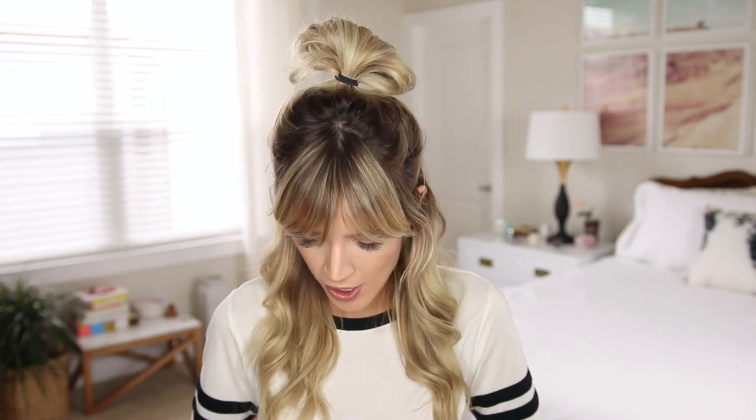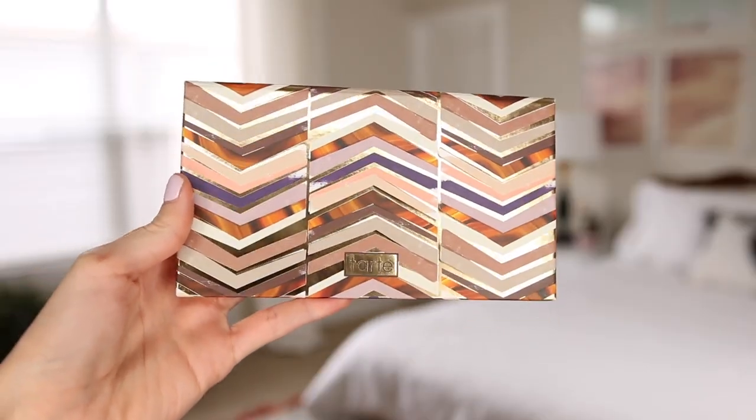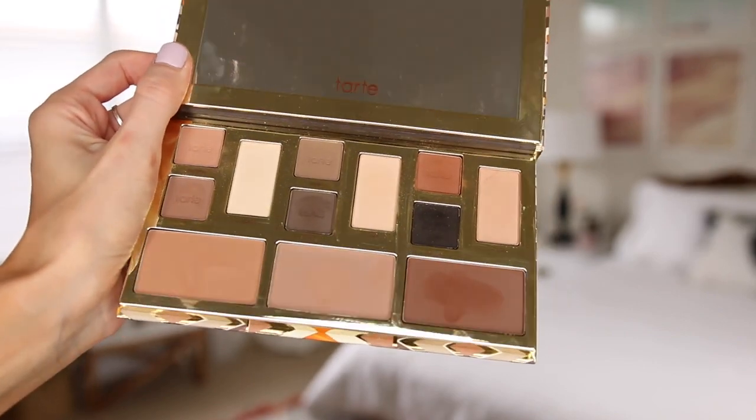First up, something I am super excited about — I'm already pretty much totally in love with it. I have it on my eyes right now. I showed it on Snapchat because I was so pumped when I opened it. It's a new Tarte eyeshadow palette — actually it is the Clay Play face shaping palette, and it includes contour colors as well. We have a bunch of eyeshadows up here, and then these are contour shades, but you could always use the contour shades on your eyes as well.